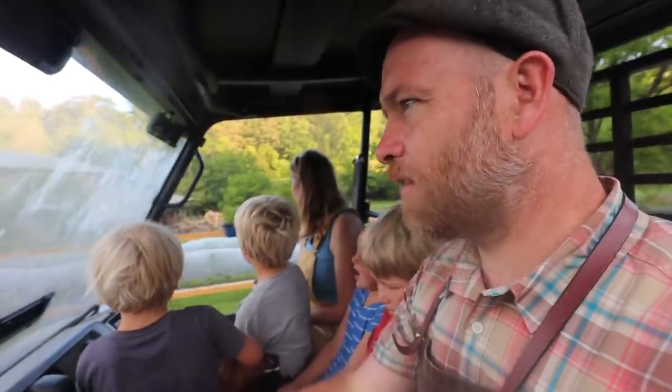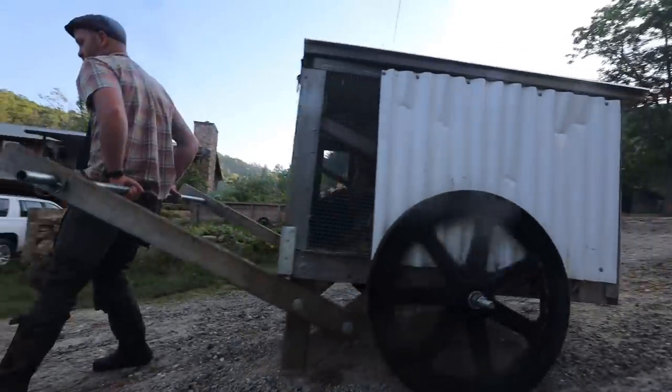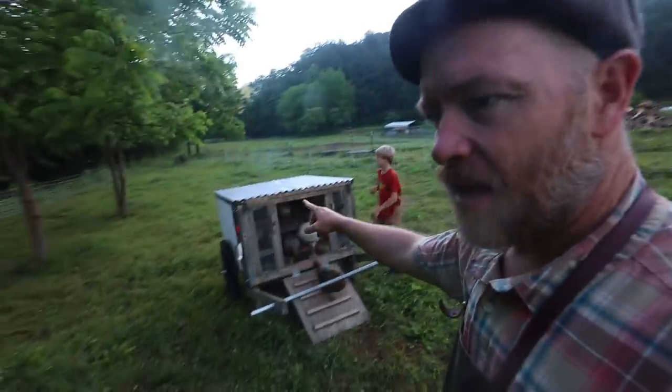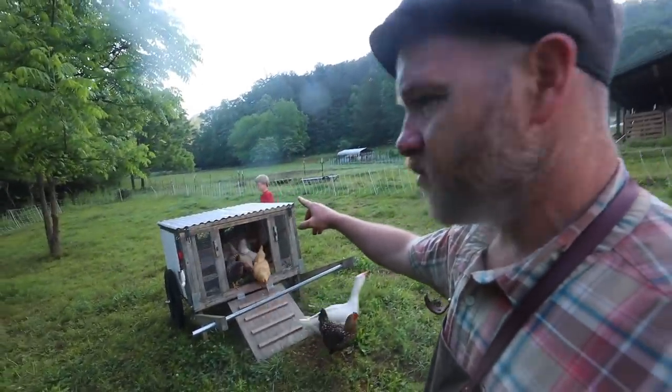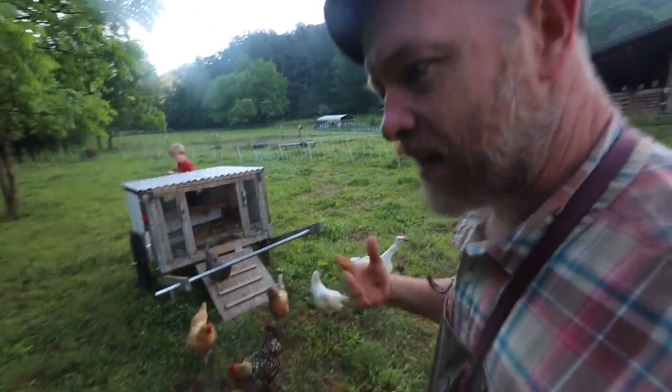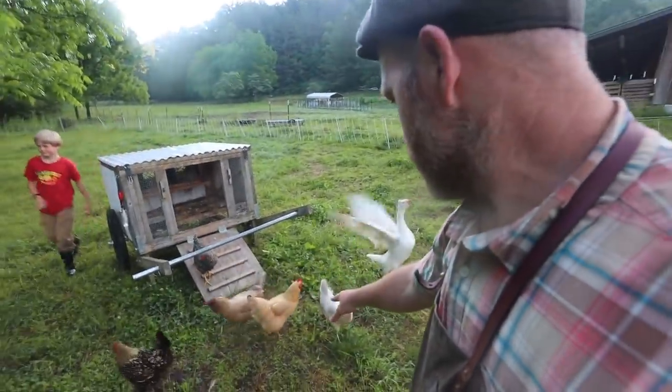We got mom with us now. All worked well until we went downhill. We're dragging. This would be harder with 24 birds. The sheep fence is already up. This is where the sheep were yesterday - you see how it's working together?